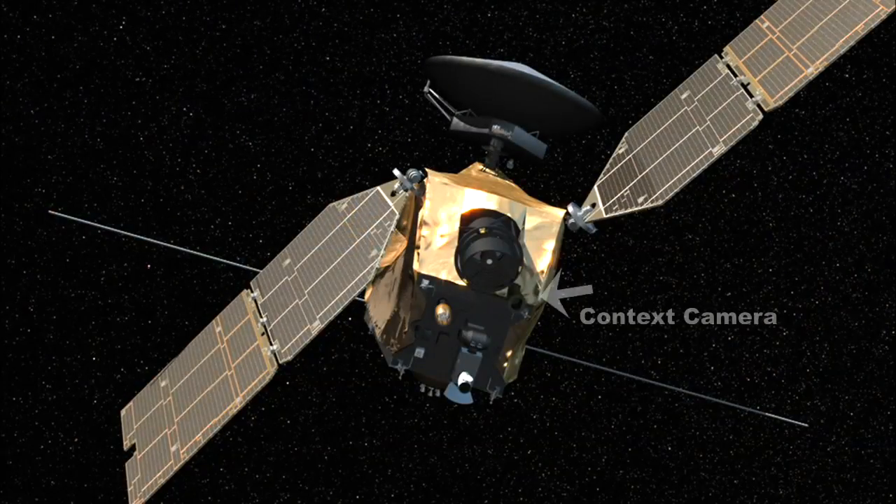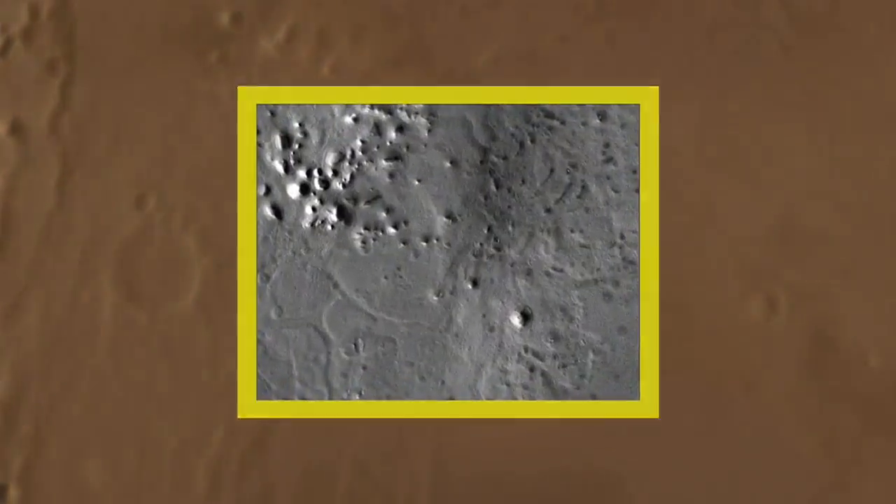The context camera team detects new impacts by examining before and after images of a certain portion of the surface and then looking for changes. Usually what they see is the dark mark that the impact has left on the surface.